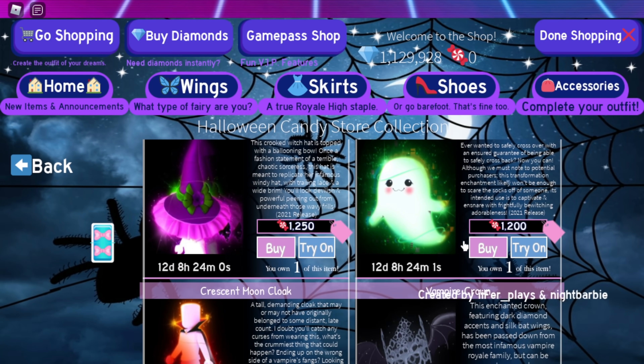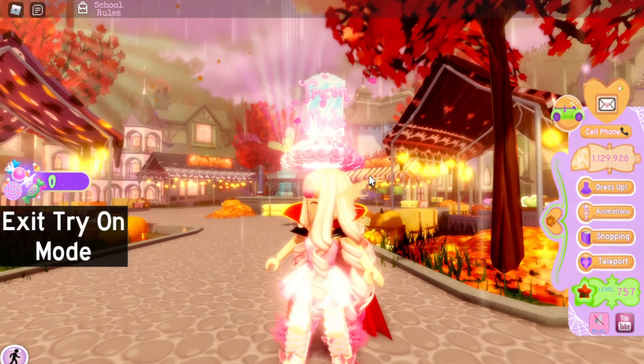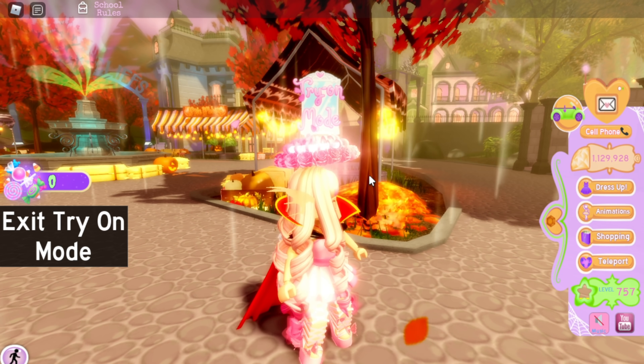The Ghosty Transformation is a really cool accessory — I rate this a ten out of ten. It's very unique and I love it. The Crescent Moon Cloak is also a ten out of ten — it's so cute and cool.